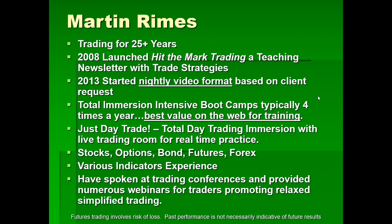Boot camp for position trading and Just Day Trade, which is total day trading immersion. I also have a live real-time trading room for practice on what you've learned. Everything I'm talking about today is good for stocks, options, bonds, futures, and forex. I've got various indicators experience and I've spoken at trading conferences, providing numerous webinars promoting what I believe is a more relaxed, simplified trading approach.